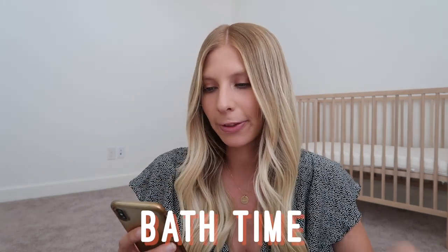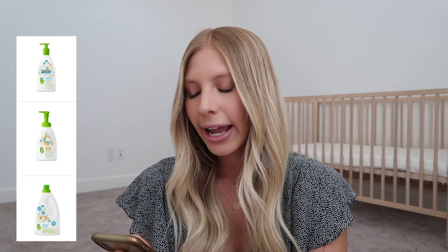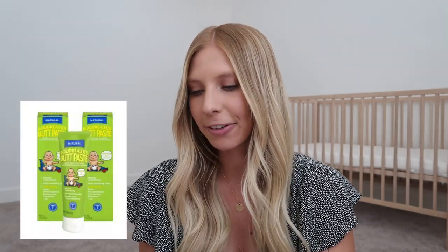My next category is bath time. I have the Boon three-stage bathtub based on reviews and recommendations. I found the cutest little hooded baby towel — all white with little bear ears. We also have one of those tear-free rinsers shaped like a whale with a silicone part so water doesn't get into his eyes. For products, I'm going to try the Babyganics line — their lotion, shampoo, and laundry detergent — and Boudreaux's Butt Paste diaper rash ointment.